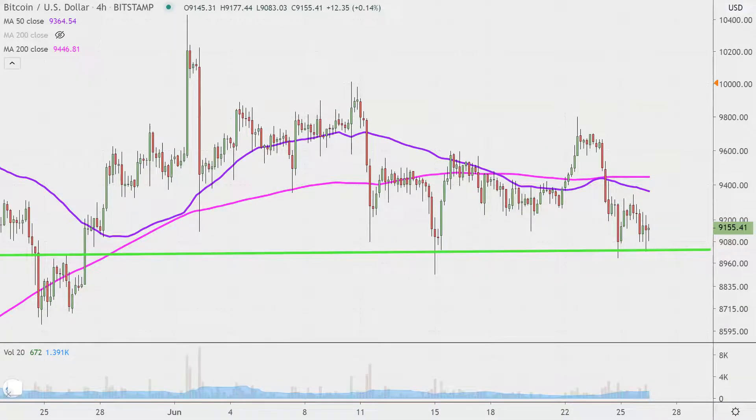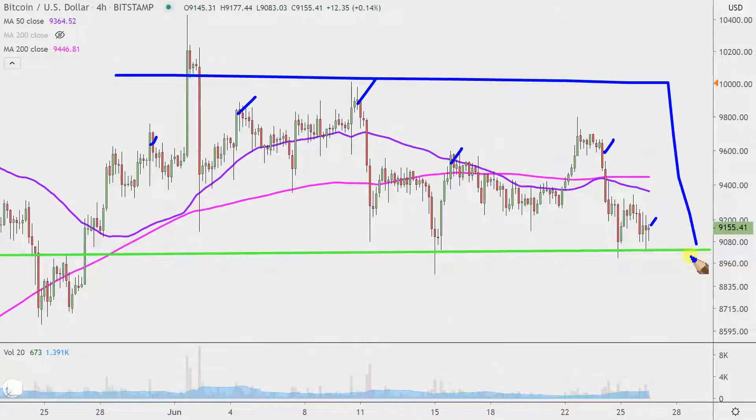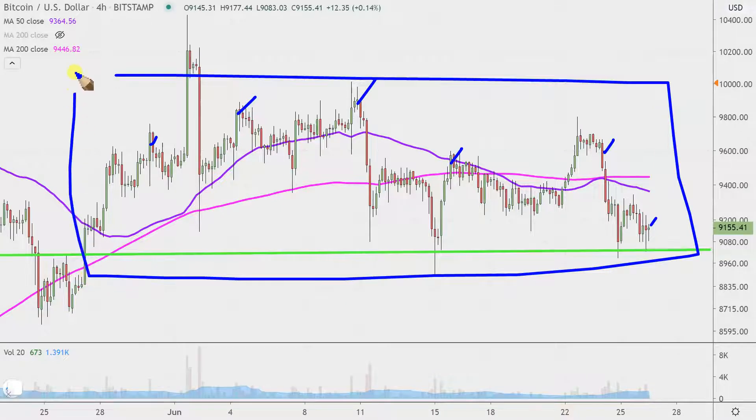Real quick, if you're new to charts and not sure what I mean by four-hour — instead of each one of these candlesticks here representing one day's worth of price action, which is what you would normally see, each one represents four hours. So this may look like several months' worth of time, but it's actually just the past several weeks broken down into four-hour time slices.